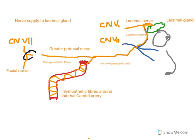And now you have understood the lacrimal apparatus and the nerve supply to the lacrimal gland.